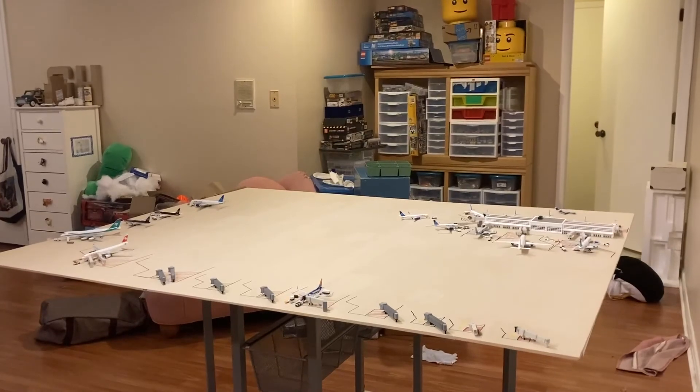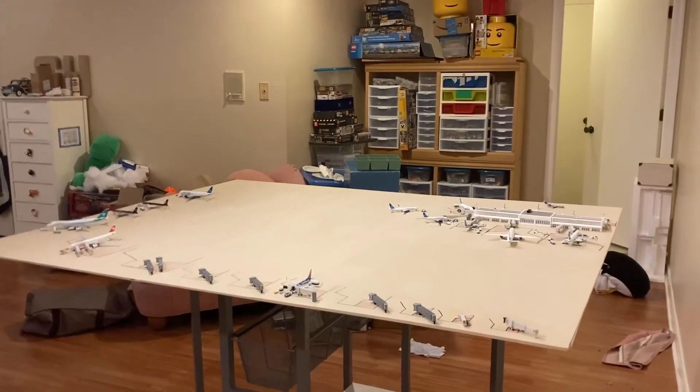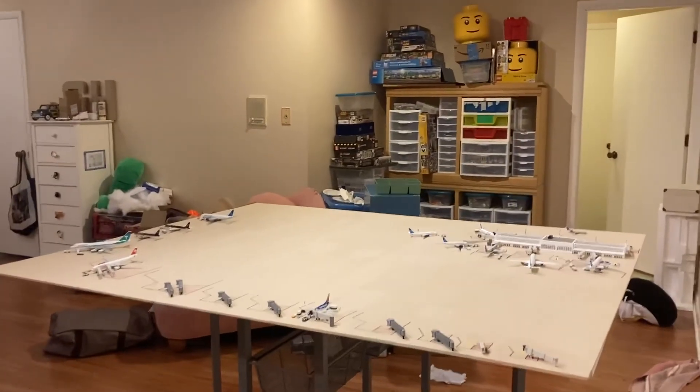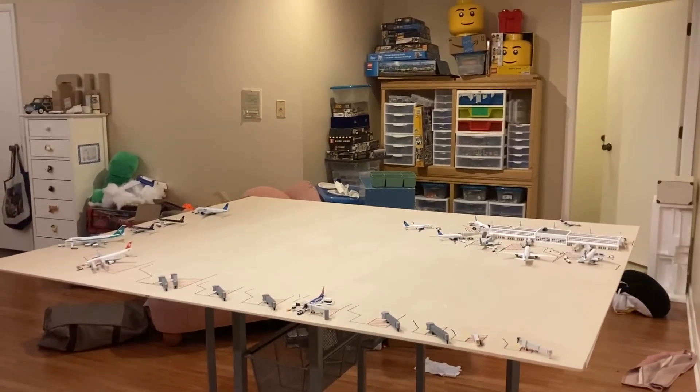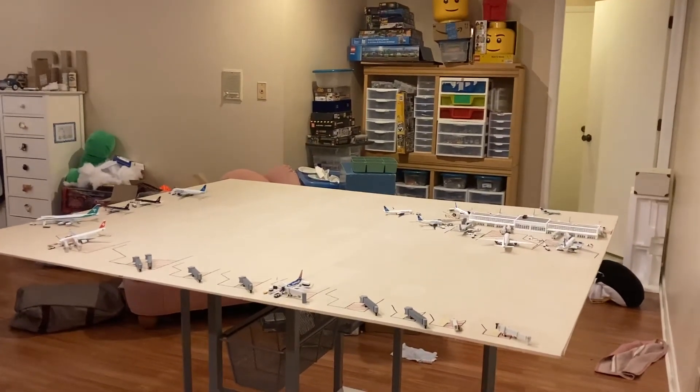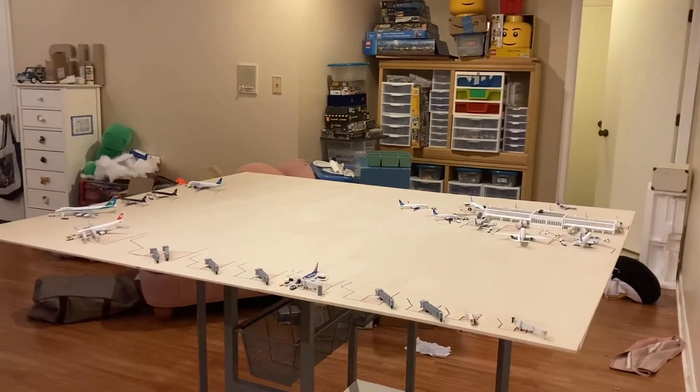That does basically conclude this update. But before you go, I want to talk about my uploading schedule. I am planning on uploading every week an airport update or something like that, to be more consistent and try and grow my YouTube channel a bit more. And I'm planning, right over there where that 777-200 is, I'm planning on getting a Gemini Jets hangar, and that will turn into a little United maintenance section.